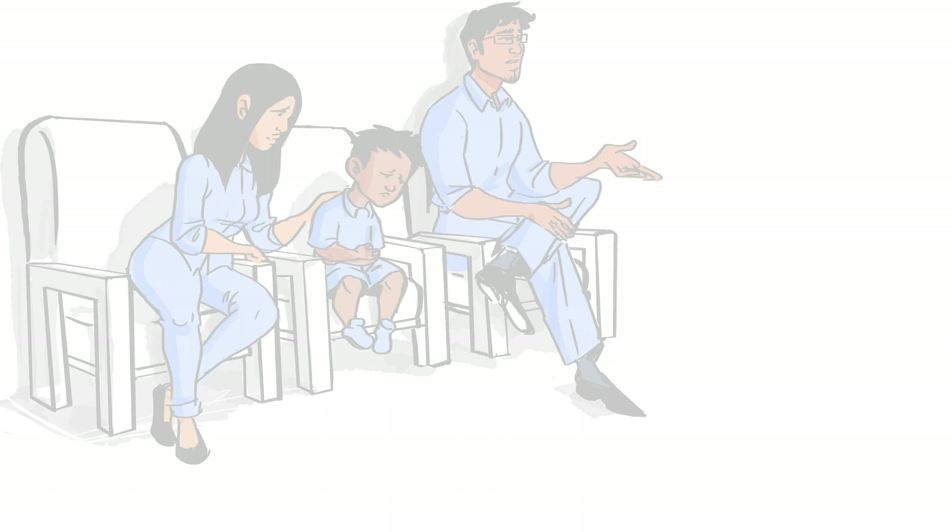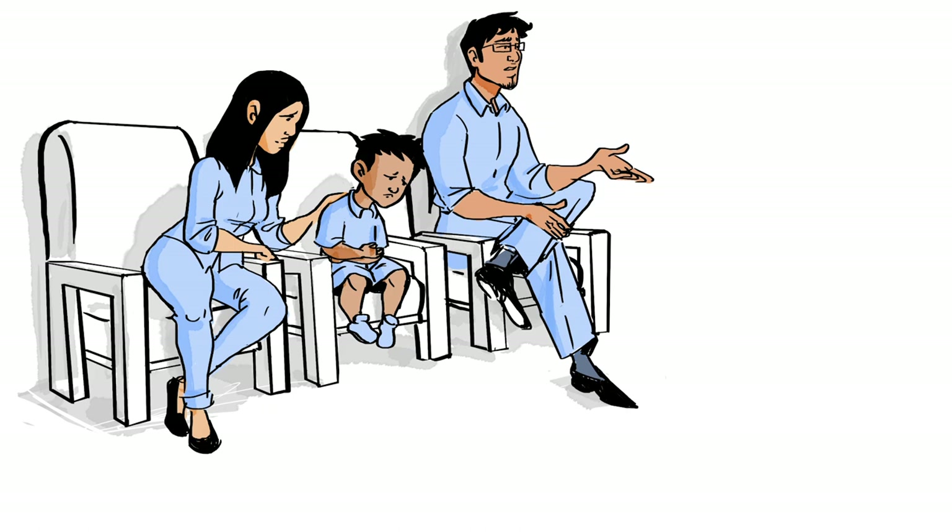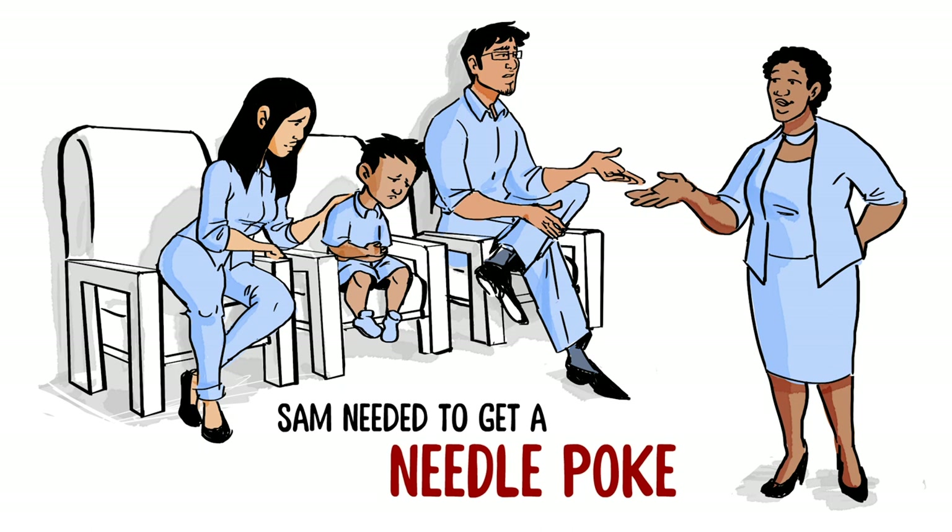How to help when your child needs a needle poke. Six-year-old Sam was sick and his parents were worried, so they went to the emergency department at their local hospital. The doctor told them Sam would first need to get a needle poke, and Sam is really scared of the poke.